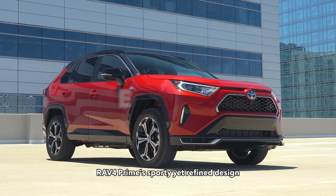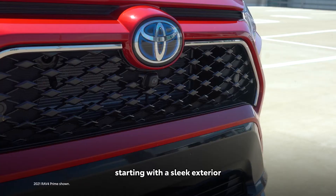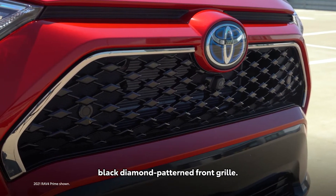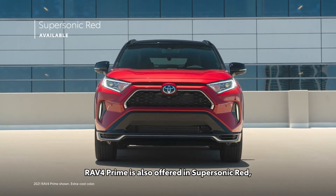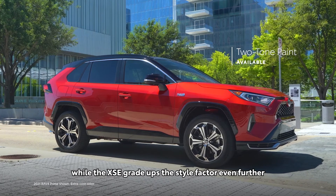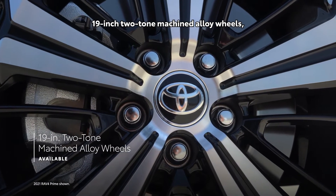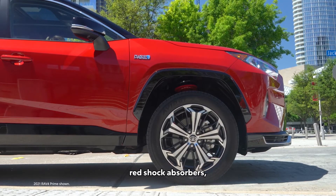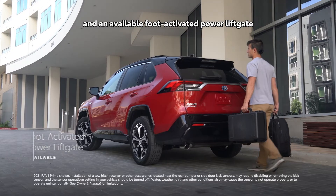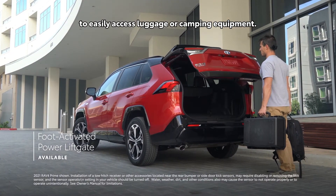RAV4 Prime's sporty yet refined design can be felt throughout the vehicle, starting with a sleek exterior that boasts an exclusive black diamond-patterned front grille. RAV4 Prime is also offered in supersonic red, while the XSE grade ups the style factor with its standard two-tone paint scheme, 19-inch two-tone machined alloy wheels, red shock absorbers, vertical LED accent lights, and an available foot-activated power lift gate.